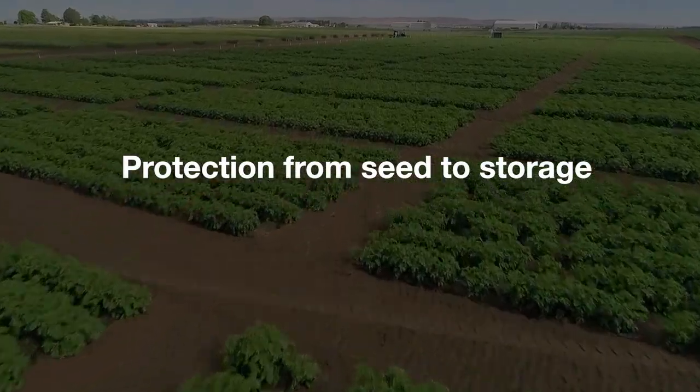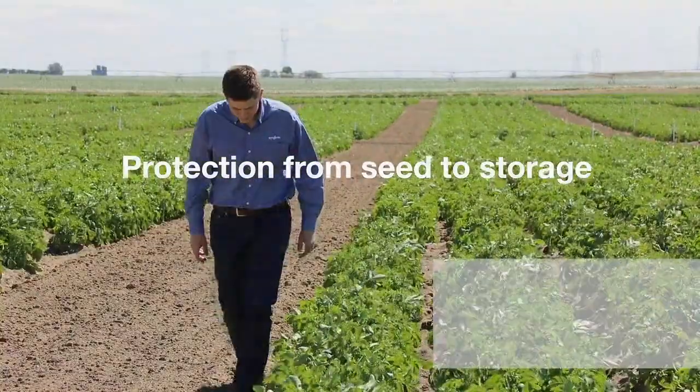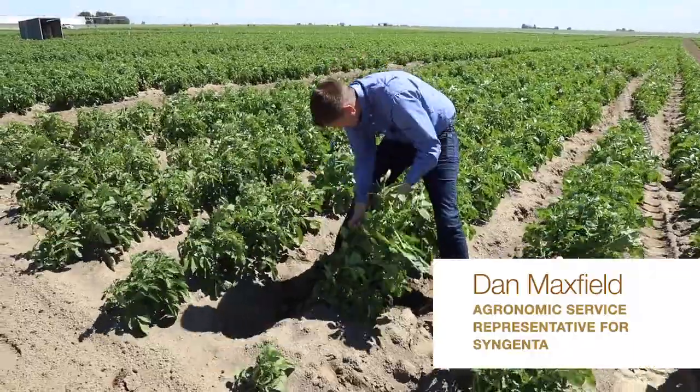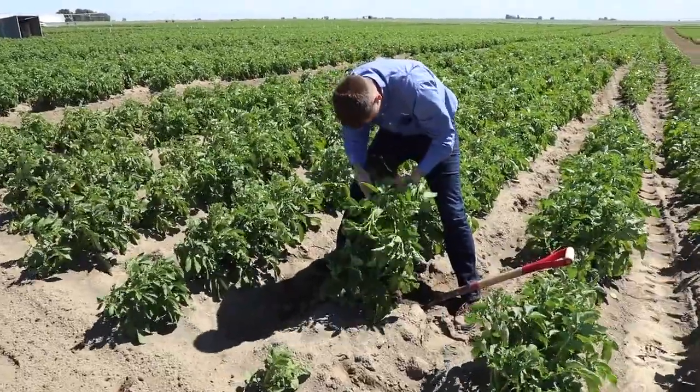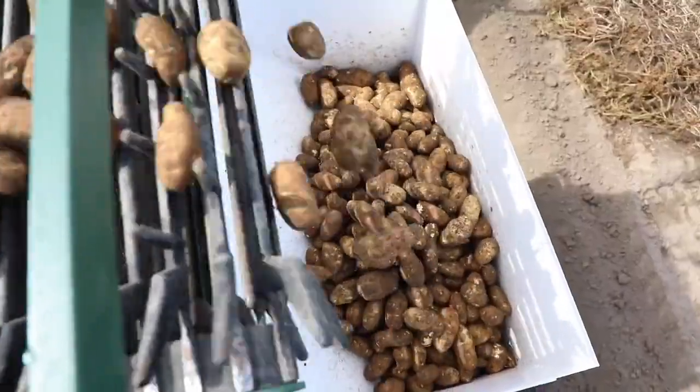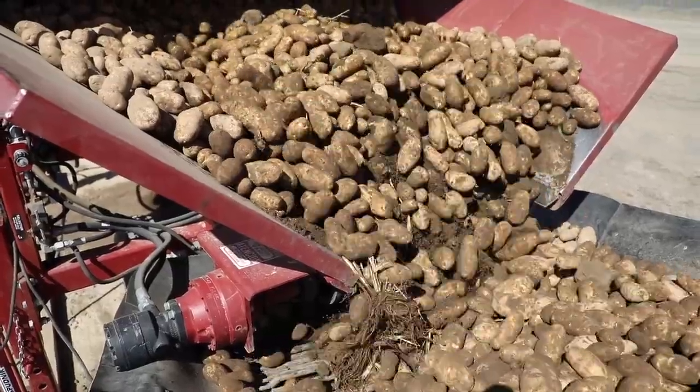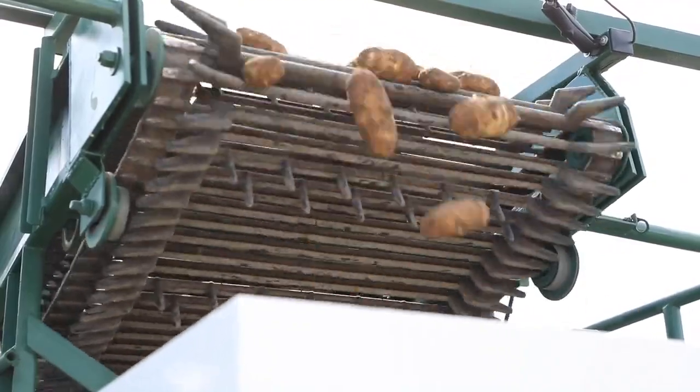The depth of the Syngenta potato portfolio allows potato growers to be confident throughout the growing season, knowing that Syngenta has a solution to help them overcome their production challenges. With potato specialists, innovative product solutions, and extensive research and development, growers can rely on Syngenta for support from seed to storage.